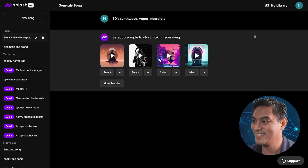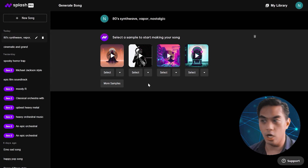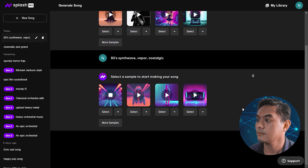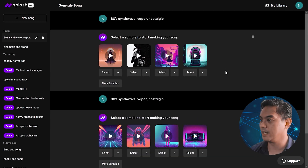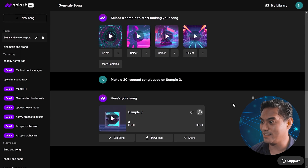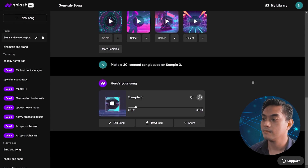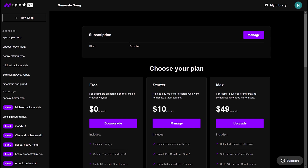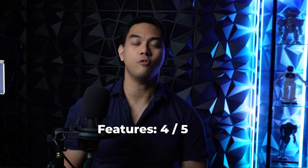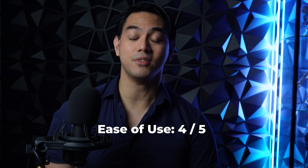I like this one actually. If all of the samples it gave you were not good, you can click more samples and it'll give you four more to choose from. Let's go with the third one — I think I like the third one best. As you can see, it's currently generating a 30-second song based on sample three, really fast. Splash's free version is pretty cool since you can already make unlimited songs, but it has paid versions with a lot more features. The starter plan is $10 and the max plan is $49. I give Splash a 4 out of 5 for its feature set, a 4 out of 5 for its ease of use, and a 3 out of 5 for its price.